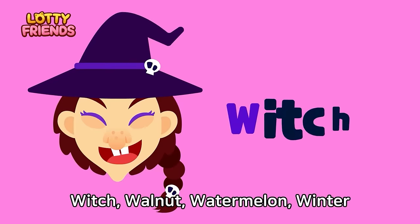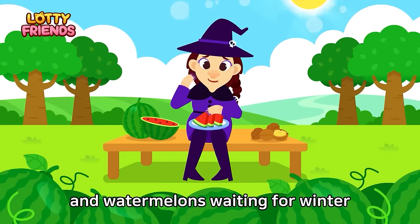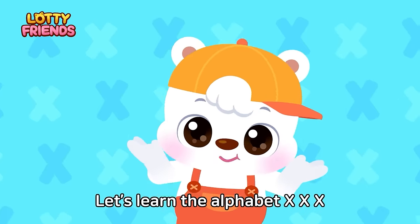Let's learn the alphabet. W — Witch, walnut, watermelon, winter. The witch eats walnuts and watermelons waiting for winter. Witch, walnut, watermelon, winter.